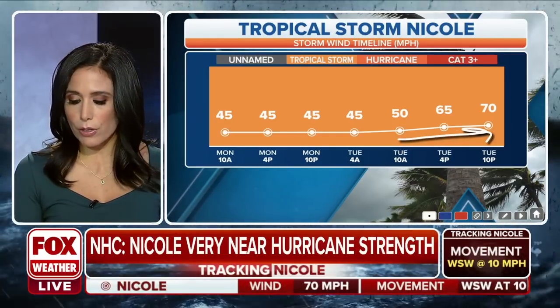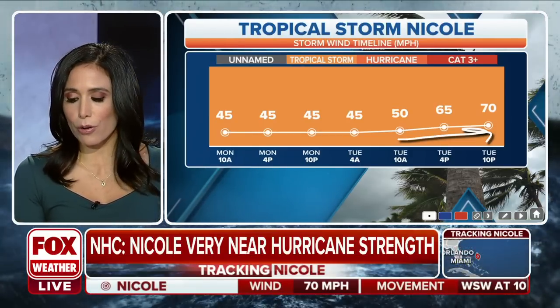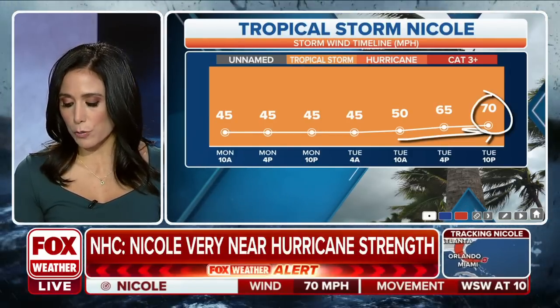The storm wind timeline shows how this has really picked up since yesterday morning. In the past 12 hours it's jumped to 70 miles per hour.